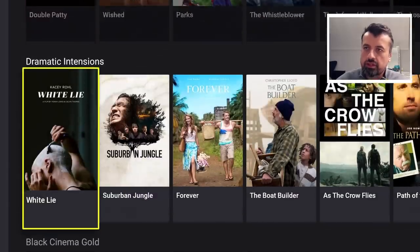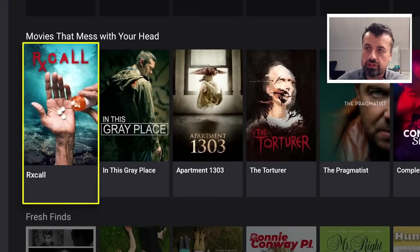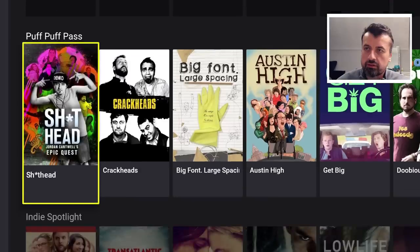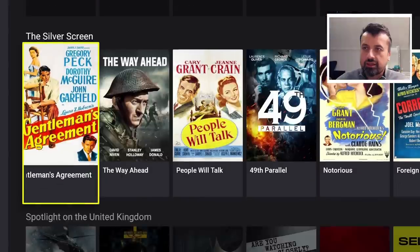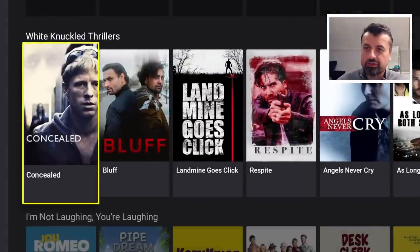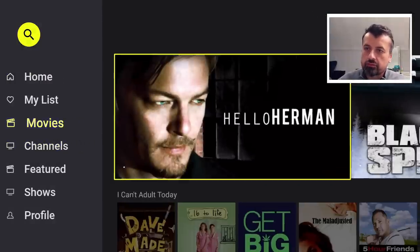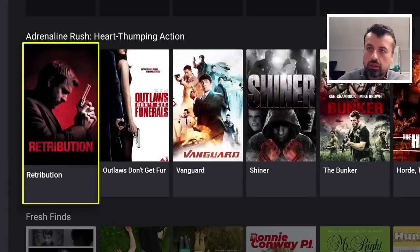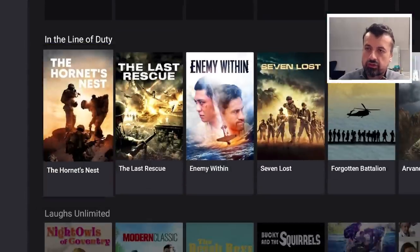Going back, there are other comedies — Pacific and more. It really is jam-packed with lots of different content. There's Fresh Finds with some original content, an Indie Spotlight, Classics, Hidden Gems, Silver Screen, Spotlight on the UK, and Lurking in the Shadows. Down in the Movies section, you can filter to see only movie content with lots of different genres and categories all included.